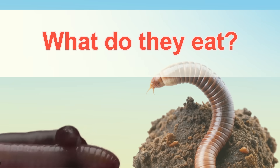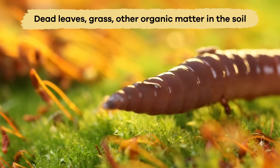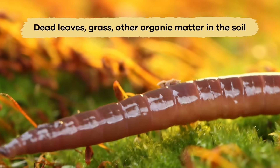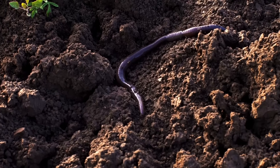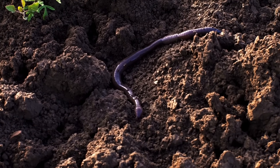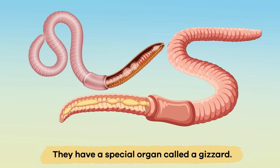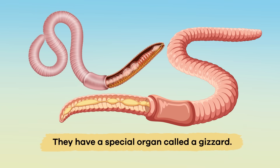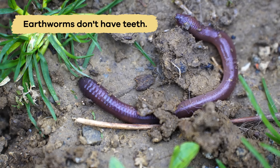What do they eat? Earthworms have a very simple diet. They eat things like dead leaves, grass, and other organic matter that they find in the soil. As they move through the dirt, they use their mouths to take in tiny bits of soil and decomposing plants. Inside their bodies, they have a special organ called a gizzard that grinds up the food, making it easier for them to digest it. Earthworms don't have teeth, so the gizzard does all of the work of breaking down their food.